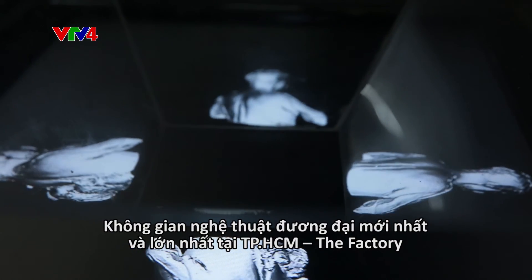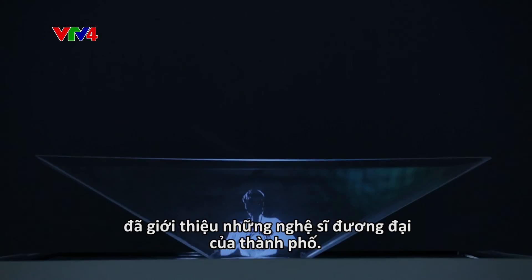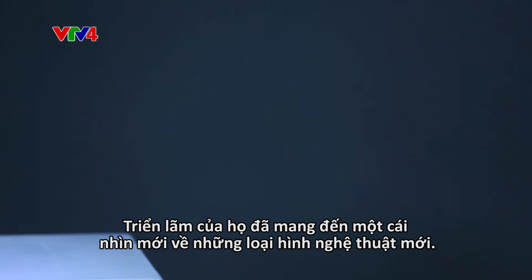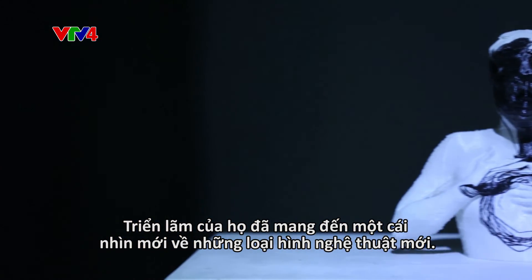The newest and largest contemporary art space in Ho Chi Minh City, The Factory, has highlighted Ho Chi Minh City-based contemporary artists. It offers a rare peek at the new and future art forms in the local art scene.